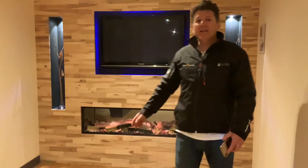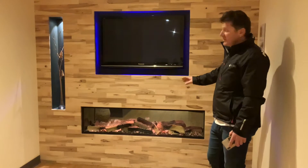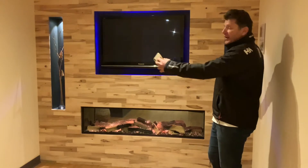Oh hello there. I just wanted to run through one of our latest displays we've just put in the showroom. This is from Evonik Fires, this is their Linear. So it's a 1500mm wide fire.